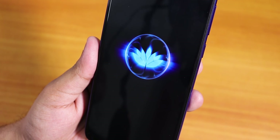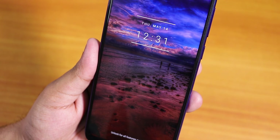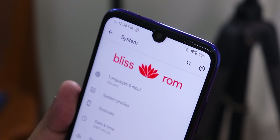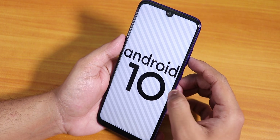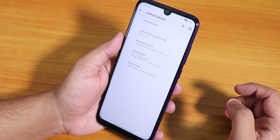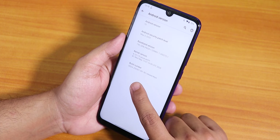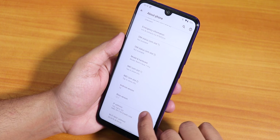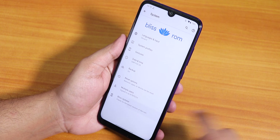What is up guys, this is SDDO back with another video on the Redmi Note 7 Pro. Today I'm gonna be showing you the latest Bliss ROM on this device — this is the 13th May 2020 build. The Android version is 10, the security patch is May 5th 2020, the stock kernel is Azure Performance Plus, and the Bliss version shows as 12.7.